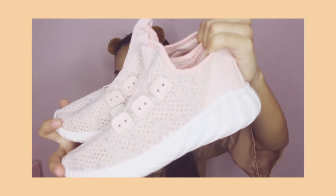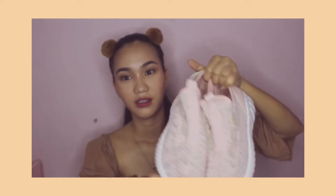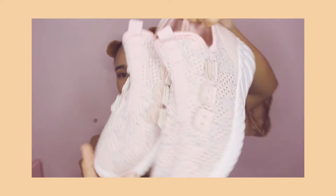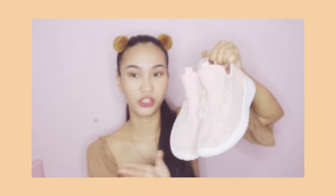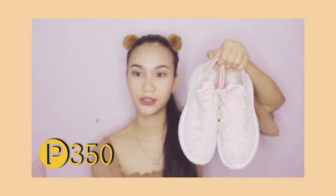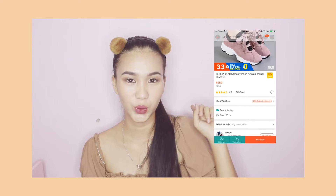And the next one is these pink rubber shoes. I just finished washing them, so they don't have shoelaces yet. They're good for jogging, gym, or PE. I bought these for only P350 pesos. I also bought white running shoes but I can't show them yet because I'm still washing them — I'll just insert a picture. I bought those for only P259 pesos, and the quality is great, just like the pink rubber shoes.